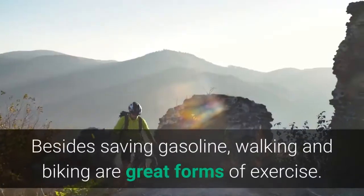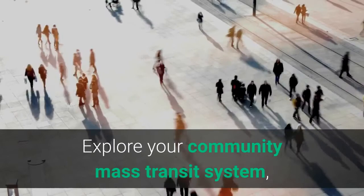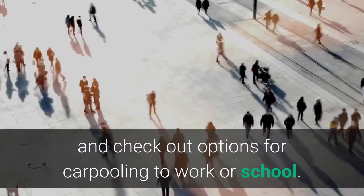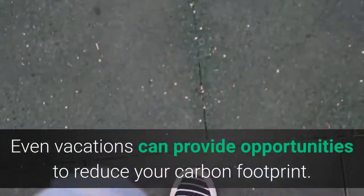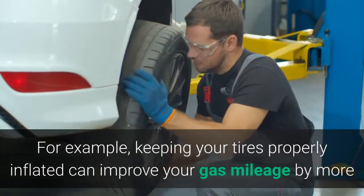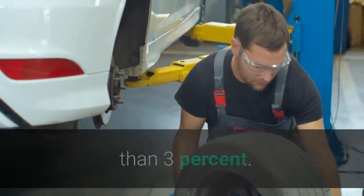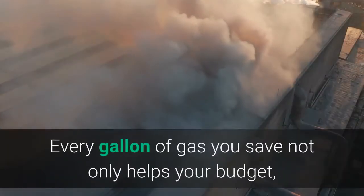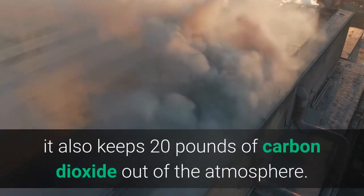Four: Drive less and drive smart. Less driving means fewer emissions. Besides saving gasoline, walking and biking are great forms of exercise. Explore your community's mass transit system and check out options for carpooling to work or school. Even vacations can provide opportunities to reduce your carbon footprint. When you do drive, make sure your car is running efficiently — keeping your tires properly inflated can improve your gas mileage by more than three percent. Every gallon of gas you save not only helps your budget, it also keeps 20 pounds of carbon dioxide out of the atmosphere.